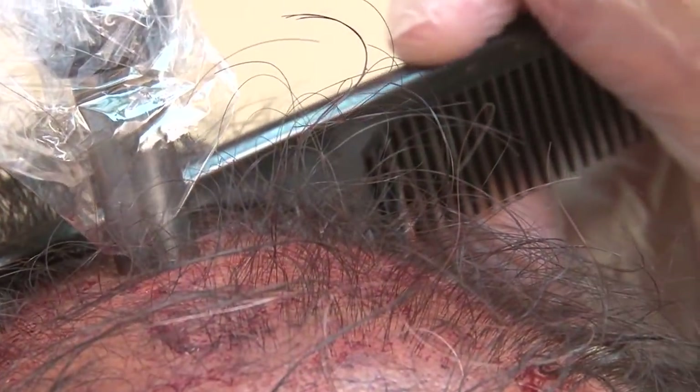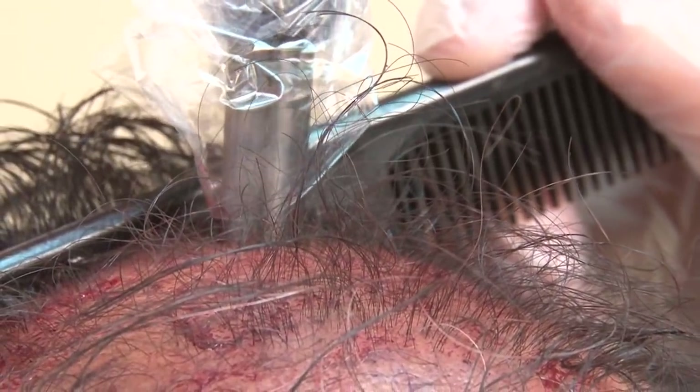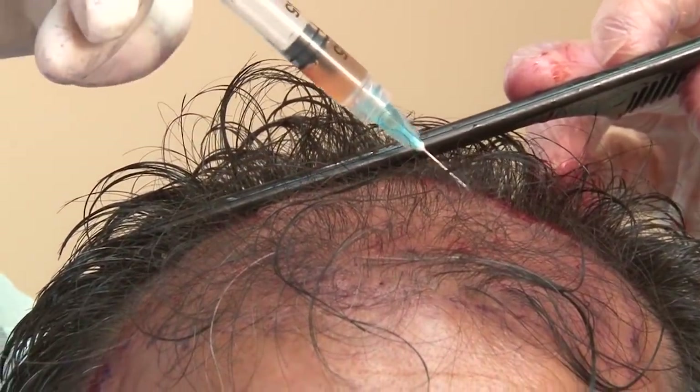We then use a dermapen to do the microneedling technique that excites your scalp. PRP is then precisely injected into your scalp.